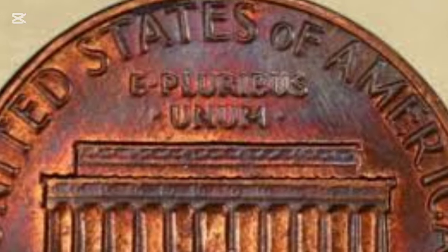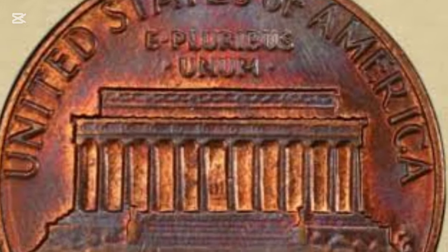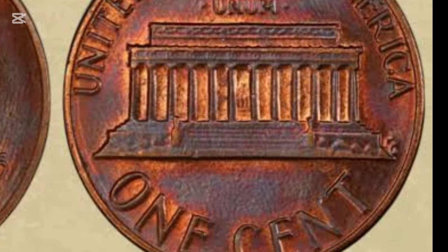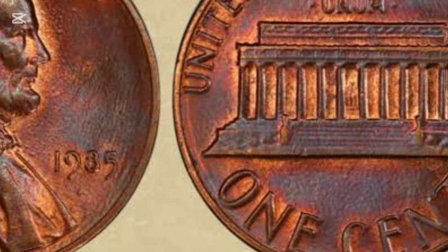The 1985 penny continued this long-standing tradition, with Abraham Lincoln's profile on the front, or obverse side of the coin. This iconic design has remained popular, making the Lincoln penny one of the most recognized coins in U.S. history.